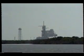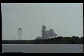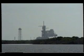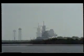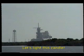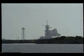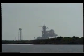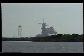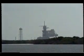T-minus two minutes, 55 seconds and counting. Final pressurization of the liquid oxygen tank located inside the external tank is underway. T-minus one minute and counting. T-minus 45 seconds, coming up on a go for auto-sequence start.